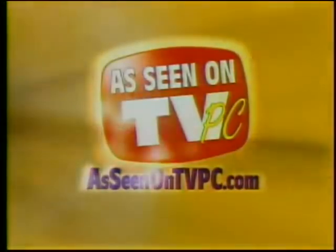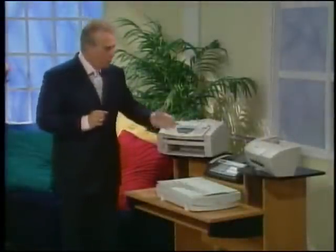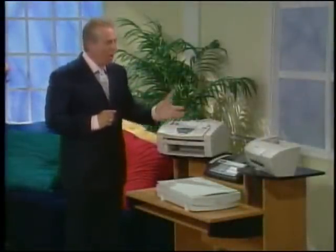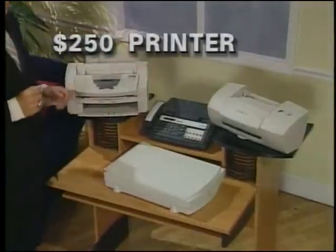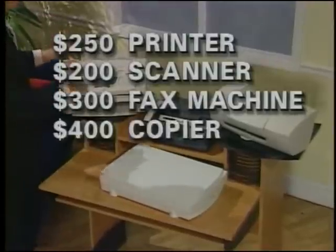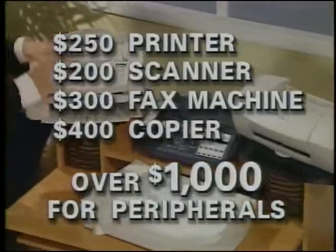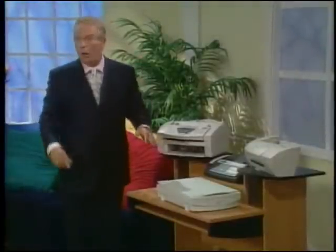And now, here's the host of As Seen on TV PC, Mel Arthur. Welcome to our Back to School Special — and believe me, this show is special. Does your home office look like this? I went out and spent over $250 for a printer, over $200 for a scanner, over $300 for a fax machine. You can spend $400 to $500 for a color copier — over $1,000 for these peripherals, and they clutter up the place. We've got something for you that's all in one, that replaces all of this, with just two plugs to plug in. It's absolutely amazing, and we're throwing that in with our incredible back-to-school computer.